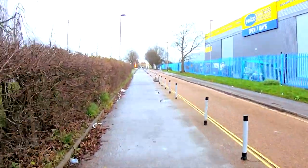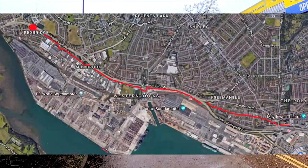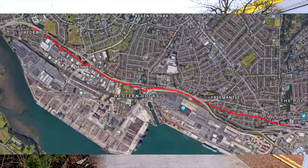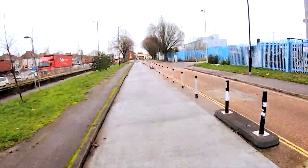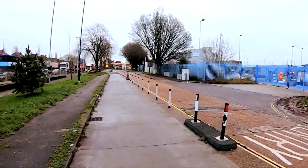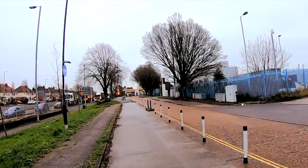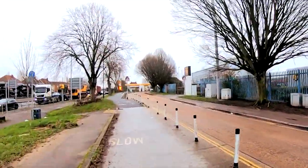We're doing the Millbrook Cycleway, and we've just come out of Redbridge. This is more like a Copenhagen-style cycle route, where it's a two-way path and it's segregated.